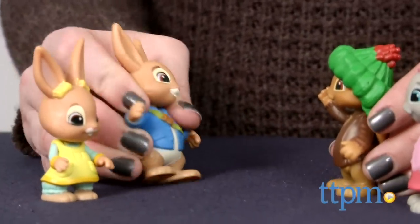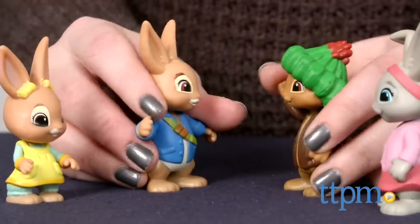Peter Rabbit fans can collect their favorite characters from the show with these figures. Hi, I'm Laurie from TTPM, here with Peter Rabbit Figure 2 Packs from Cartwheel Kids.